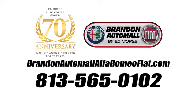Test drive it today. Call us today at 813-565-0102. For value and for service, it's Ed Morris.